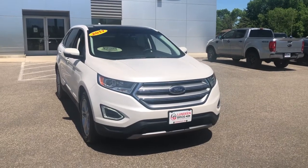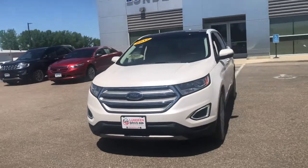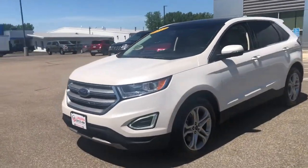Enjoy the view of this 2017 Ford Edge. With less than 70,000 miles on the odometer, this vehicle provides excellent value.